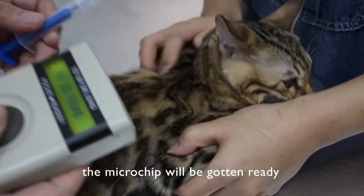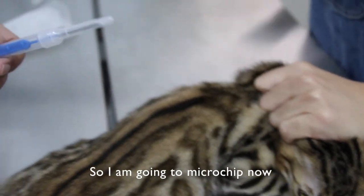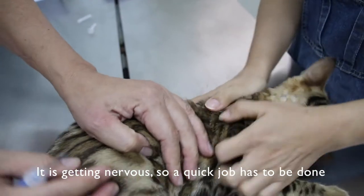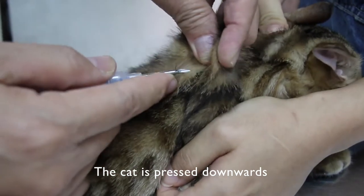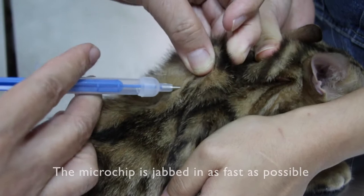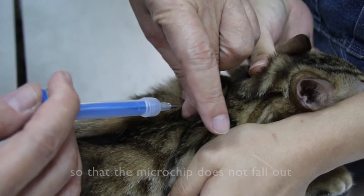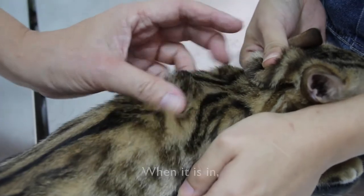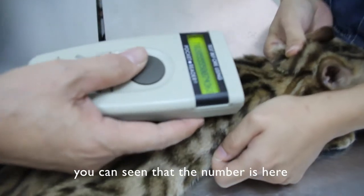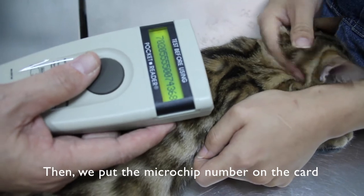No microchip detected, so I get ready to microchip. The microchip is here — I check it. I'm going to microchip now. Press it downwards. You go in as far as needed, then hold here so the microchip doesn't fall out, because sometimes the microchip can come out together with the needle. Make sure that it's in. You can see the number here. Then we put the chip number onto the card and write it in the book.